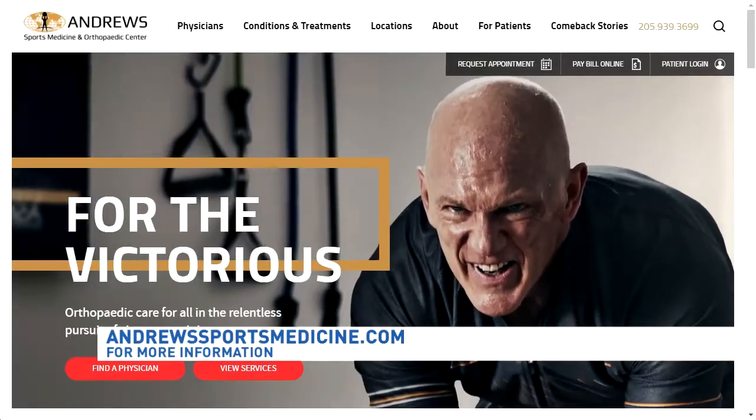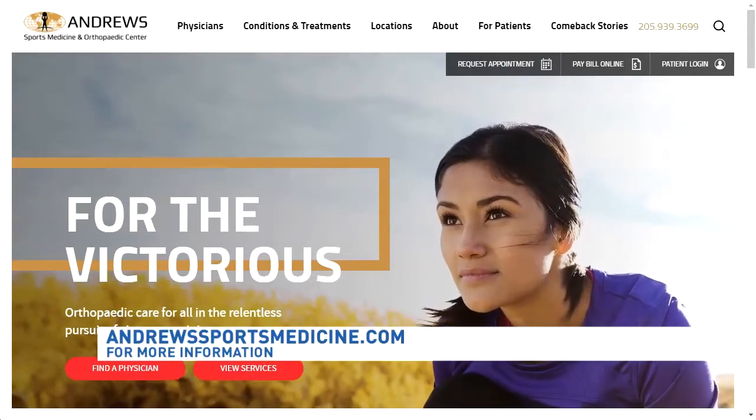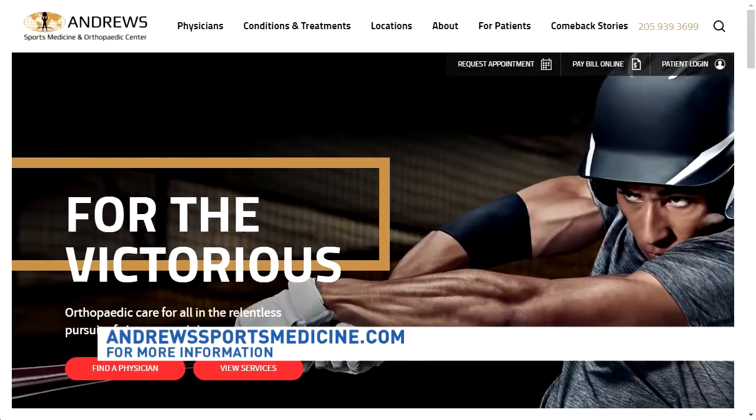I don't think anybody else is doing it — you guys are at least one of the first. We're the only group in town that has access to the robot at this time. That's fantastic. The website, by the way, is at the bottom of your screen: AndrewsSportsMedicine.com. So if you want more information about this, or maybe you've got a loved one thinking about knee or hip replacement, we have your answer for you today. Thank you doctors so much for being here. We appreciate it. Now you've got to go back to do your real job.